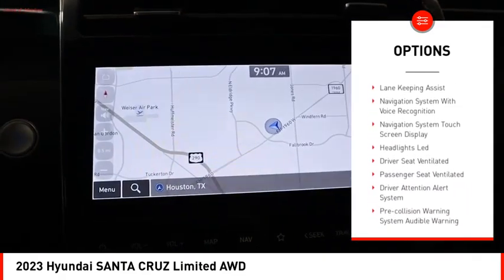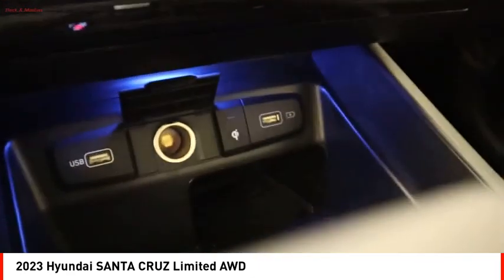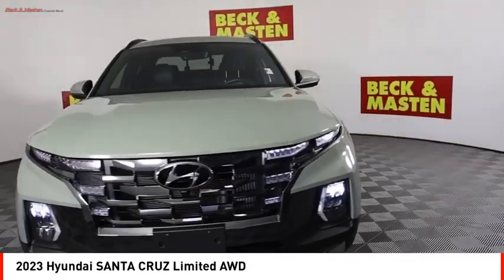Traction Control, Stability Control, Rear Step Bumper, Braking Assist, Power Brakes, Voice Activated Navigation System. Take this vehicle for a spin and see why so many shoppers are now proud owners.